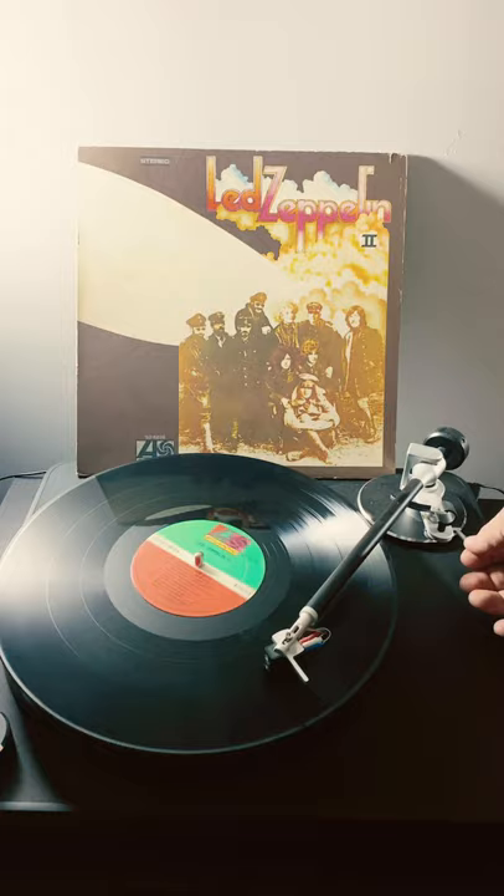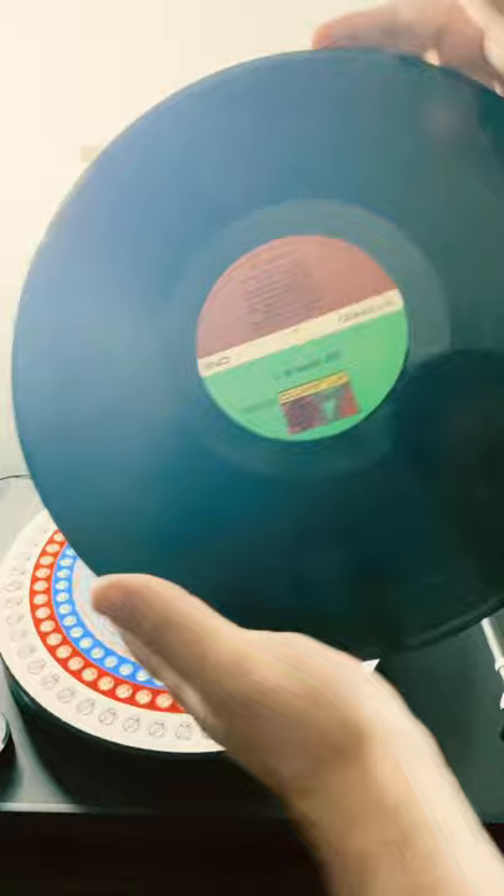I'm talking over the music a little bit because you have to on YouTube. So side A has totally normal Zeppelin II. Side B, totally normal Zeppelin II labels. It's a non-RL. Side A has Led Zeppelin II matrix number. Side B has John Coltrane matrix number. So pretty crazy pressing of Led Zeppelin II. If you guys enjoy it, hit the subscribe button.